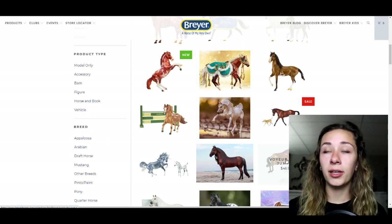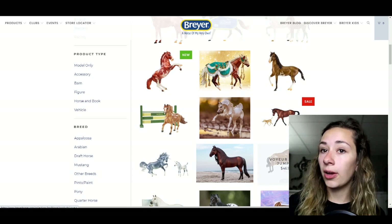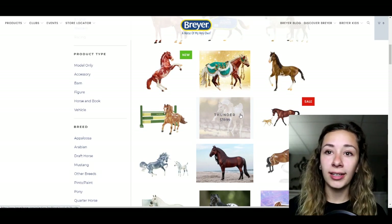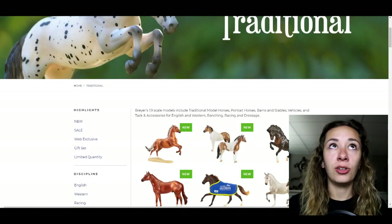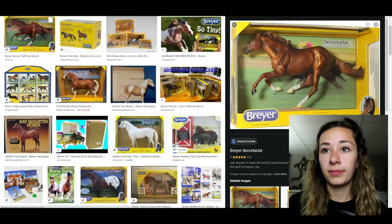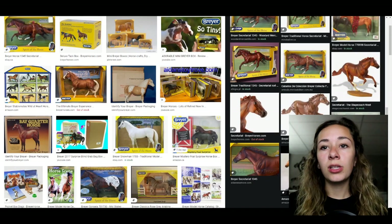I find the Breyer website a little pricey — $46.99 for a traditional model is pretty expensive. Breyer models have gone up in value over the years; when I started collecting they were only around $30–$35. That price is for a brand-new Breyer in a Breyer box, which generally looks like a yellow box like this.